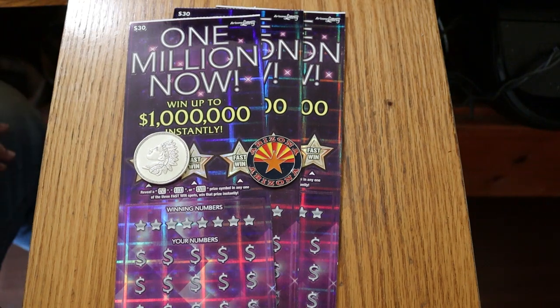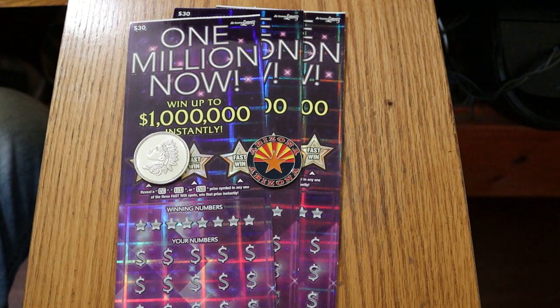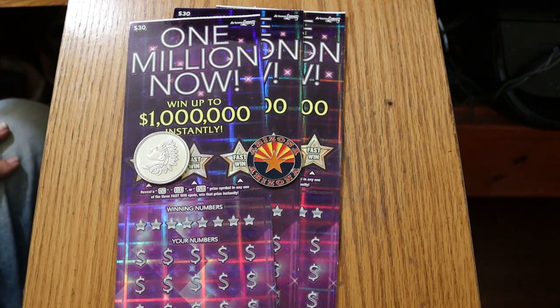What's up YouTube, AZ Scratchers here with another little scratching session. Today we're going back to one of the older $30 Big Boy Arizona Lottery tickets, the 1 Million Now. It's been almost a month since I last did this one, and this one was a really good performer for me way before I even had the channel. Book number is 611856 and the odds are a very respectable 1 in 2.45.